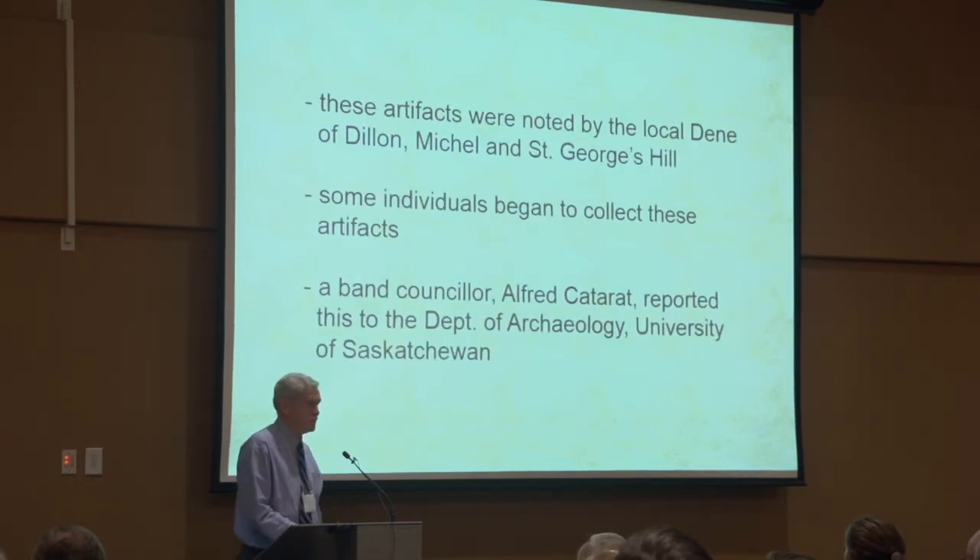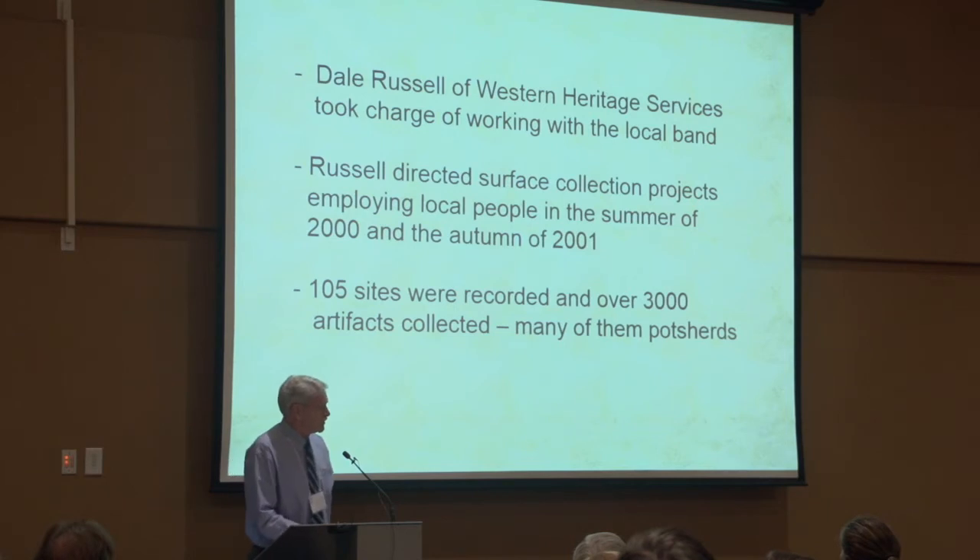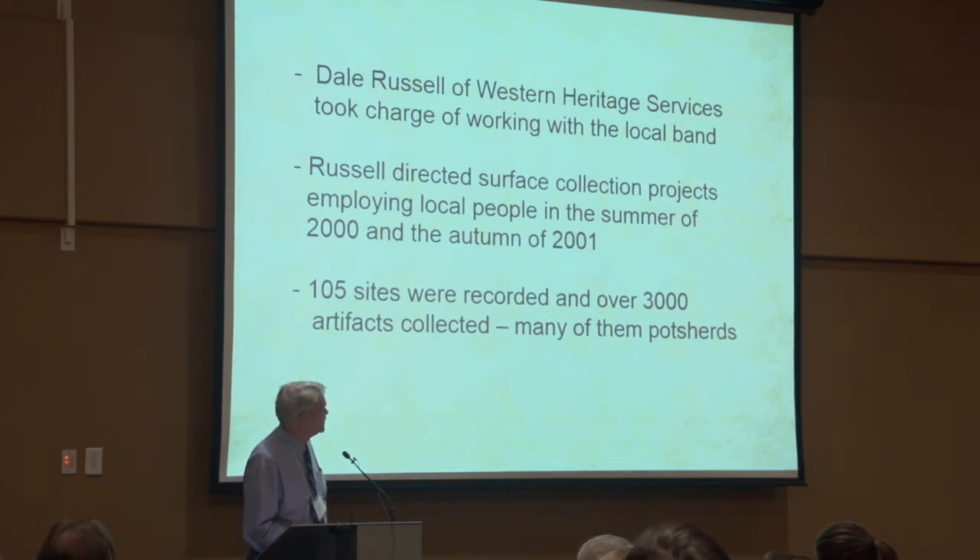These were noted by some of the local Dene, and some of these individuals began to collect artifacts at these locations. One of these, Alfred Cataract, actually came to Saskatoon for some meeting and brought some of these items to me, showed them to me at the university. I got Western Heritage Services in contact with the band, and eventually Dale Russell of Western Heritage Services in Saskatoon took on a project with the band, and over two seasons they recorded sites, working with local people.